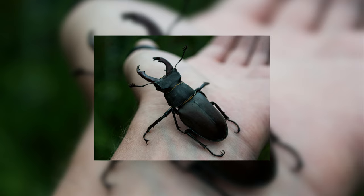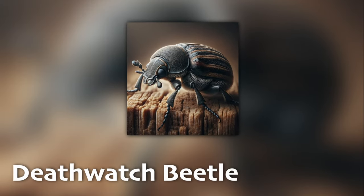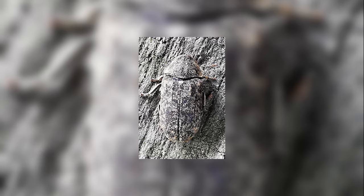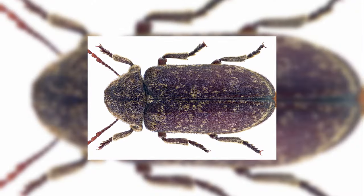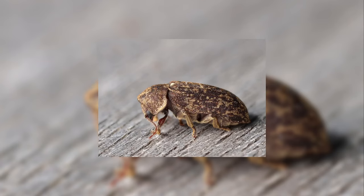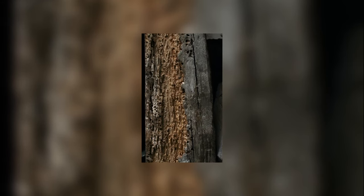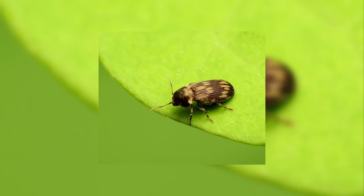Not all beetles live underground though. Take the death watch beetle for example. The death watch beetle got its ominous name from the tapping sound it makes, which was once superstitiously believed to predict death. This sound is actually a mating call that the beetle makes by tapping its head against wood surfaces. You can recognize a death watch beetle by their speckled brown appearance. These beetles are known for infesting old furniture and wood structures, where the larvae feed on the wood, sometimes causing significant damage over time.